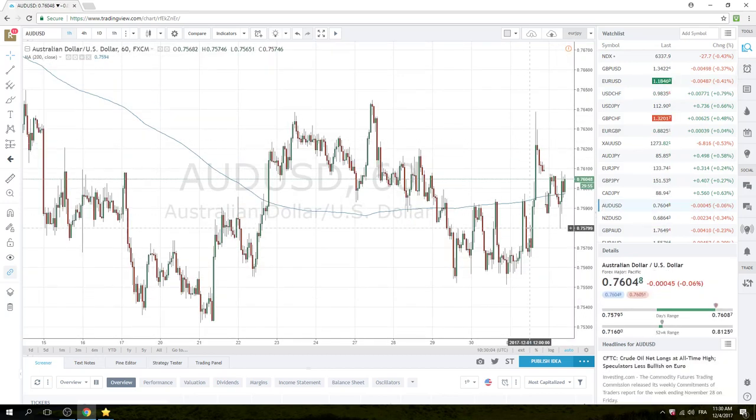Aussie, we traded down to 80, back up to 09. Basically filled the gap completely. We like Aussie lower, but we're going to be patient here, and either sell up between 20 and 38, or sell on weakness if we get down through 78, and then again through weakness down through 50.